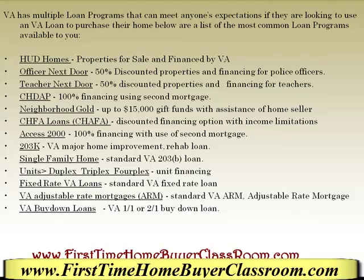The first one is HUD homes. These are properties sold directly by the United States government that can be purchased with a VA loan. The Officer Next Door program — if you're purchasing a HUD home, you can receive up to a 50% discount off that property. The Teacher Next Door, if you're purchasing a HUD home, can also receive up to a 50% discount.